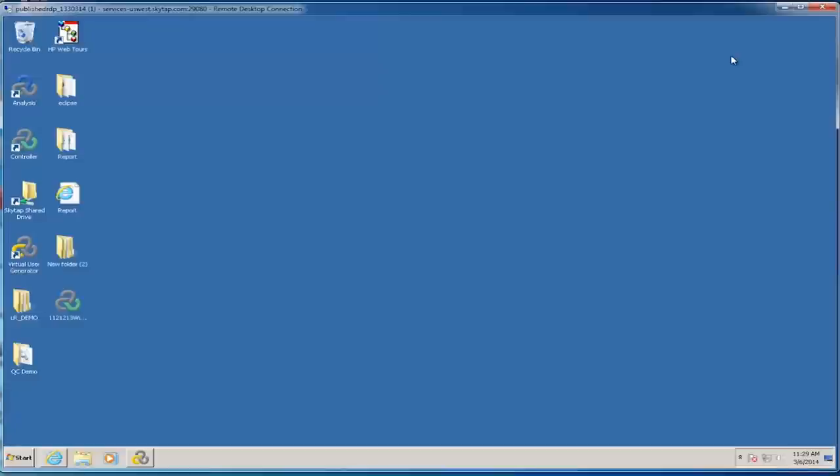Today I'm going to be demonstrating HP's Performance Center. A few notes on Performance Center: it is the enterprise version of LoadRunner, so it actually uses a lot of the LoadRunner technology to power load generation. It's going to use things like the Virtual User Generator, the analysis tools, and even some of the same load generation technology it shares with LoadRunner.